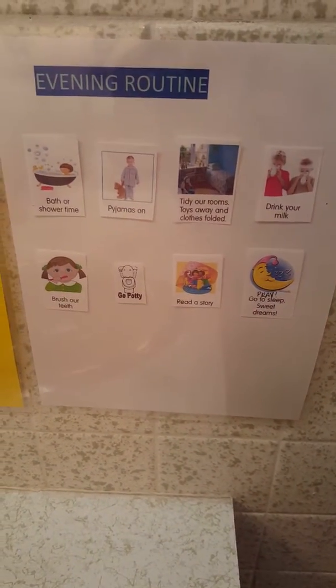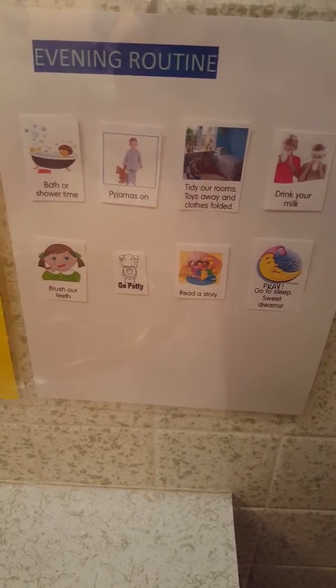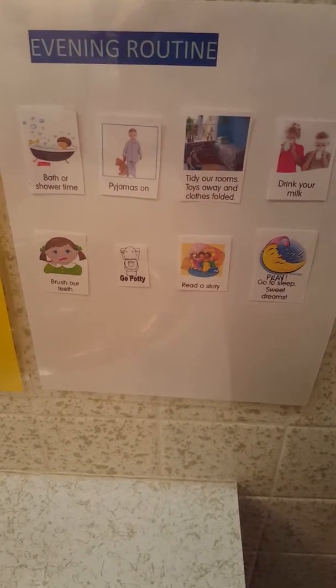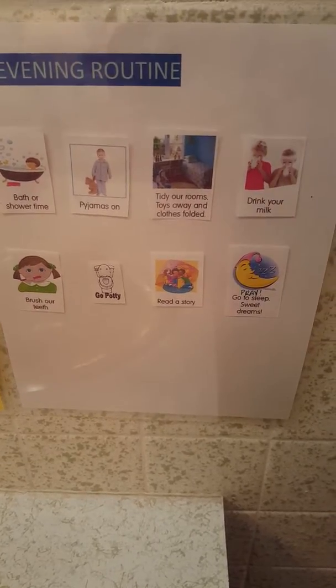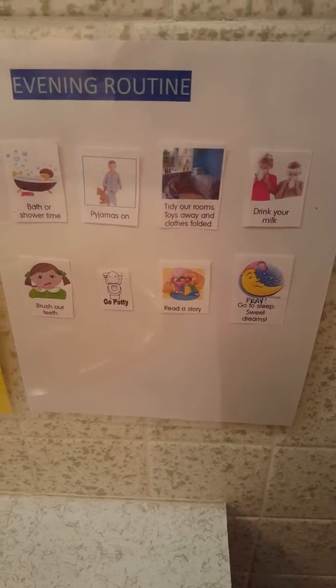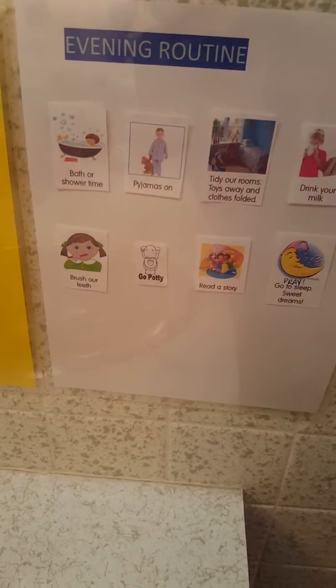You could put this on dark paper — I just did the evening routine dark. We do bath or shower time; we don't do that every night, so sometimes they can skip that. They put their pajamas on, tidy their rooms — let's be honest, that doesn't happen every night. Then they drink their milk, which they love.